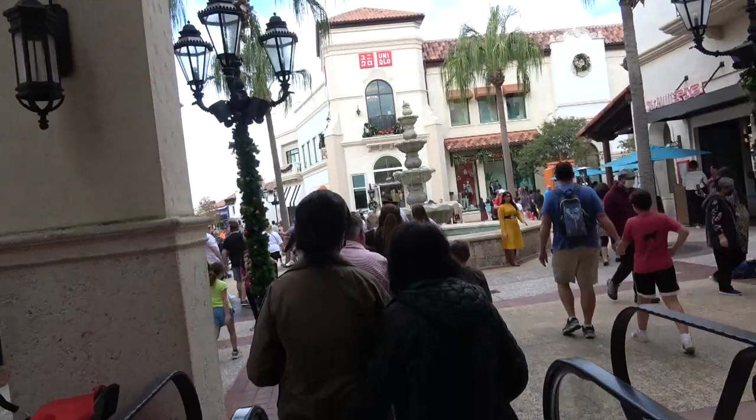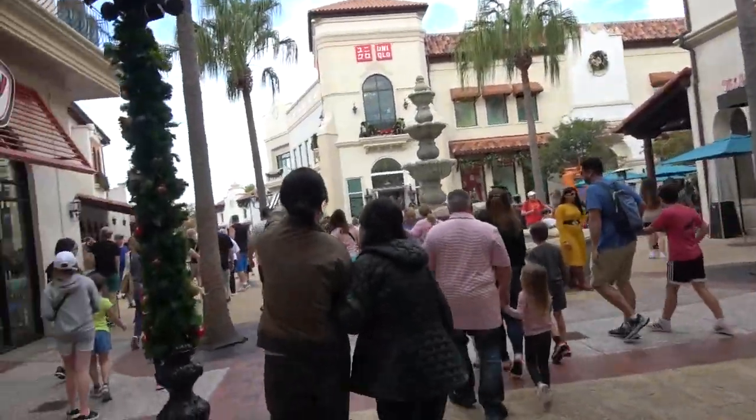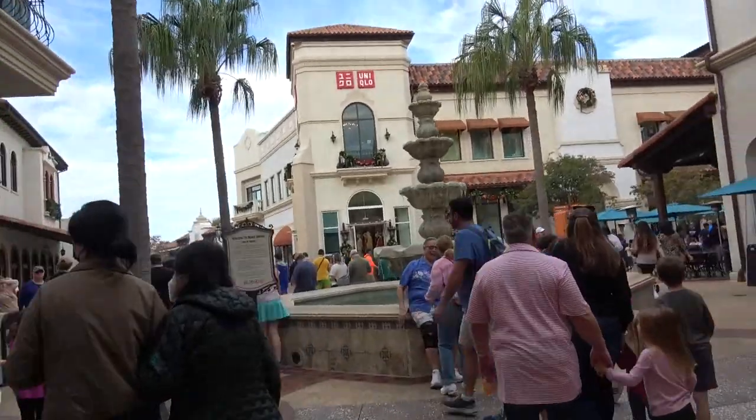Hello and welcome to Disney Springs. We are here back at Disney Springs for a quick visit. It's almost time for New Year's, so Happy New Year! It's hopping already — it's about 11:30 and it is crowded already. Peak time.